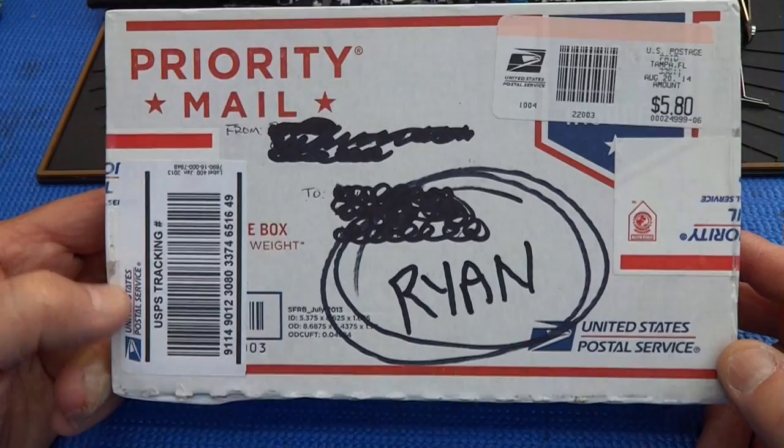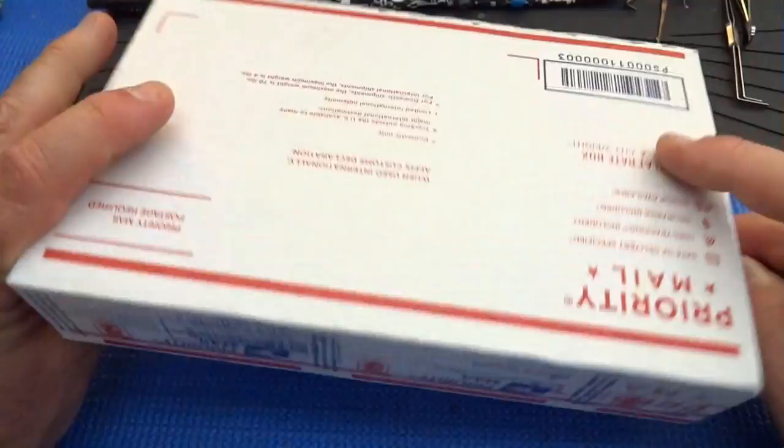Hey guys, working my way through the pile. This is a package from Ryan. It's been sitting around here for about a week. I feel guilty, but I'm gonna finally get around to opening it up. Let's see what's inside of this thing.